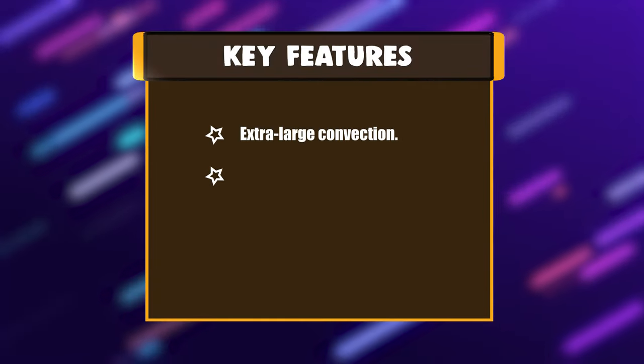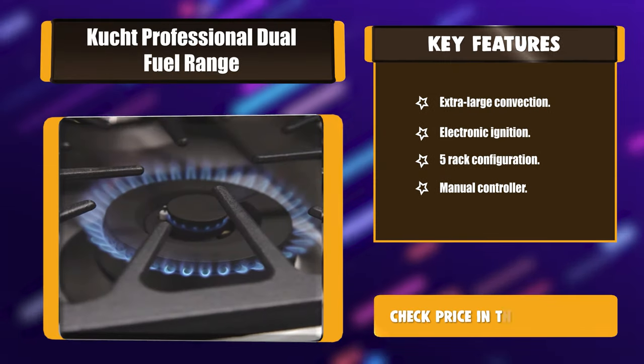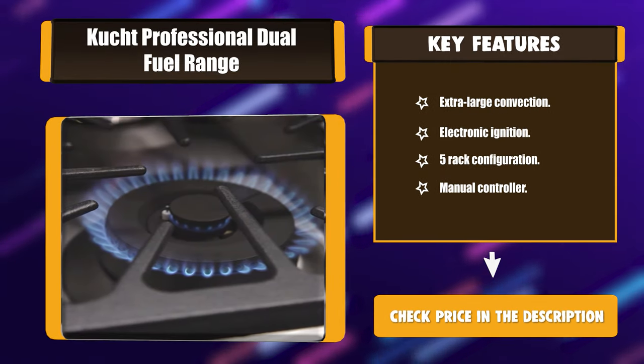Key features: extra-large convection, electronic ignition, 5 rack configuration, and manual controller.